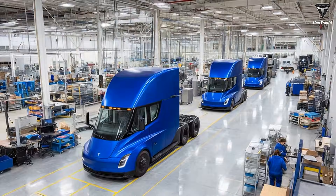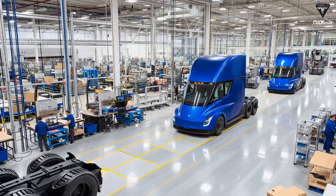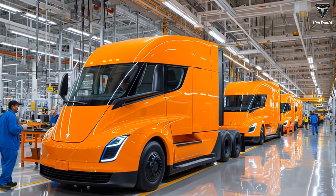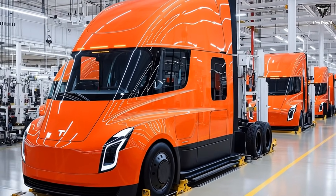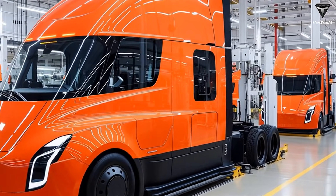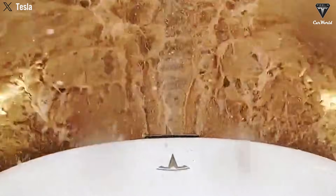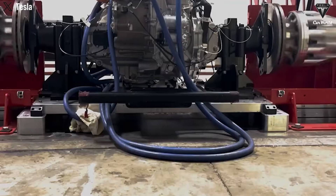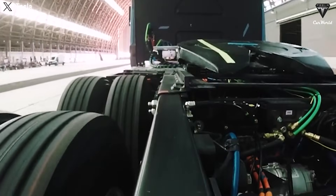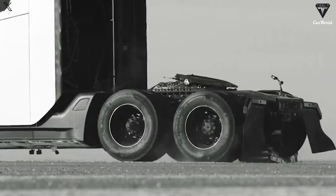The Gen 2 design reflects lessons learned from millions of real-world miles accumulated by early Tesla Semi fleets. One of the most notable design changes is the addition and repositioning of cameras, particularly above the front wheel arches. This is not a styling choice, but a structural commitment to full self-driving. Camera placement now prioritizes redundancy, wheel tracking, and low-angle visibility — capabilities that are absolutely critical for a fully autonomous heavy-duty truck operating in complex freight environments.